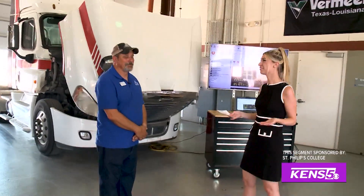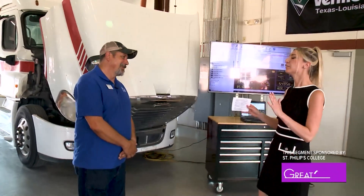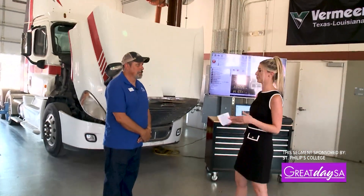I'm joined by Don Fernandez with St. Phillips College. Good morning. Good morning. Thanks for having us out here today. Now there are so many specialty programs offered here at St. Phillips, and what we're seeing today is your diesel technologies program. Just walk us through this.